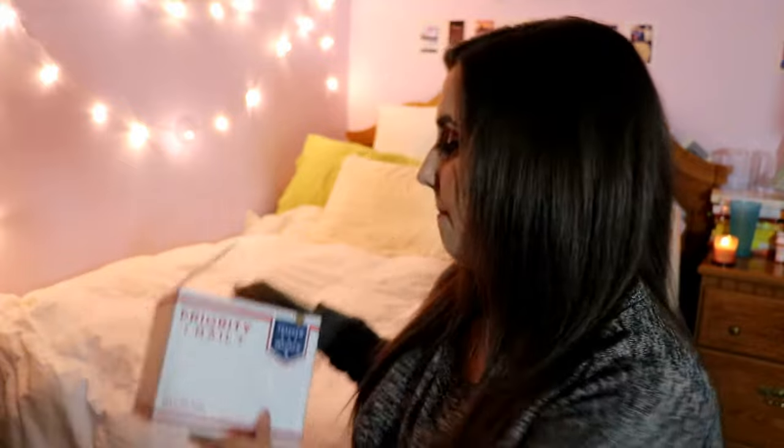Hey guys! So in today's video, it's a really special one. I just received a package in the mail from Wild Ivy. This is going to be my first unboxing video and I'm going to go through it and tell you what's in the box and all of that.